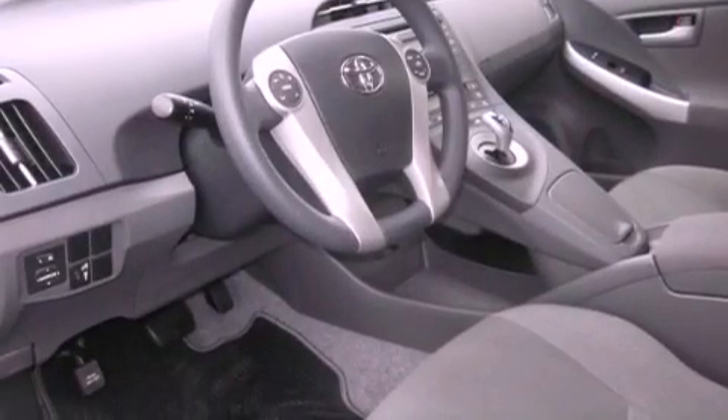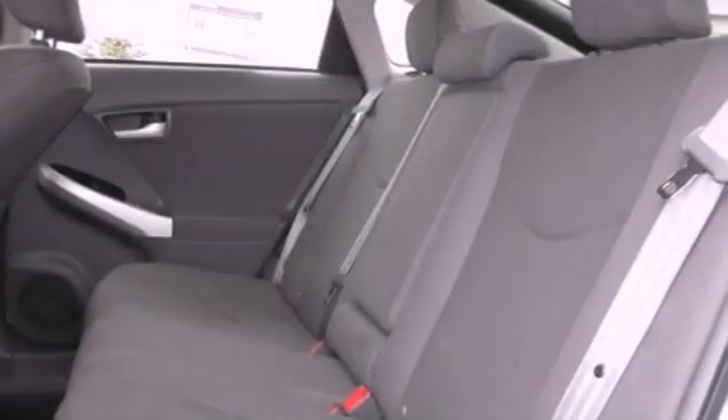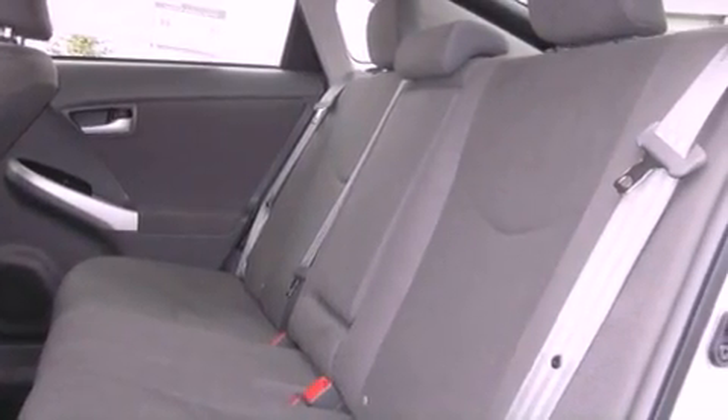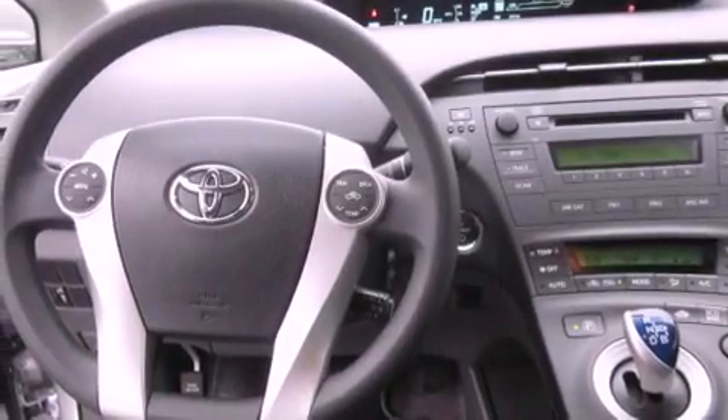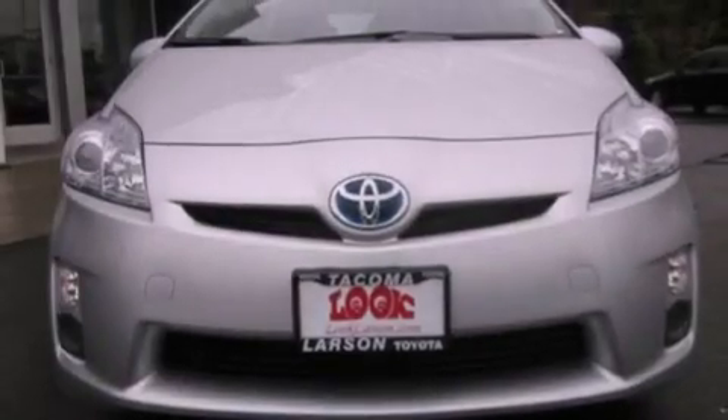Features include a folding rear seat, cruise control, steering wheel mounted controls, a CD player, traction control, an anti-lock braking system, a rear window defroster, a keyless entry system, and an auxiliary power outlet.